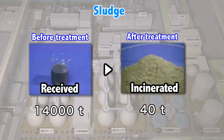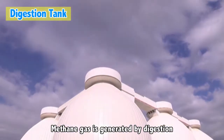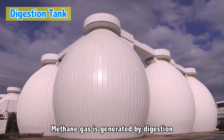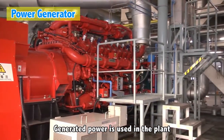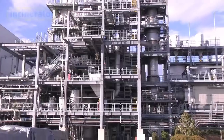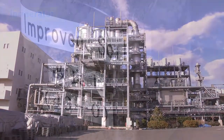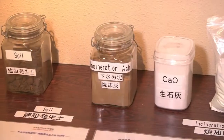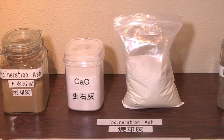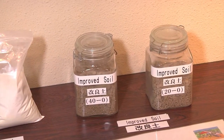The city has been successful at reusing resources. The gas, which is a by-product from one of the biggest digesting tanks in Japan, is used to generate electricity, and also used effectively as fuel. The incinerated ash is used as an improved type of soil that can be used as a construction material. Isn't sludge a treasure house of resources?